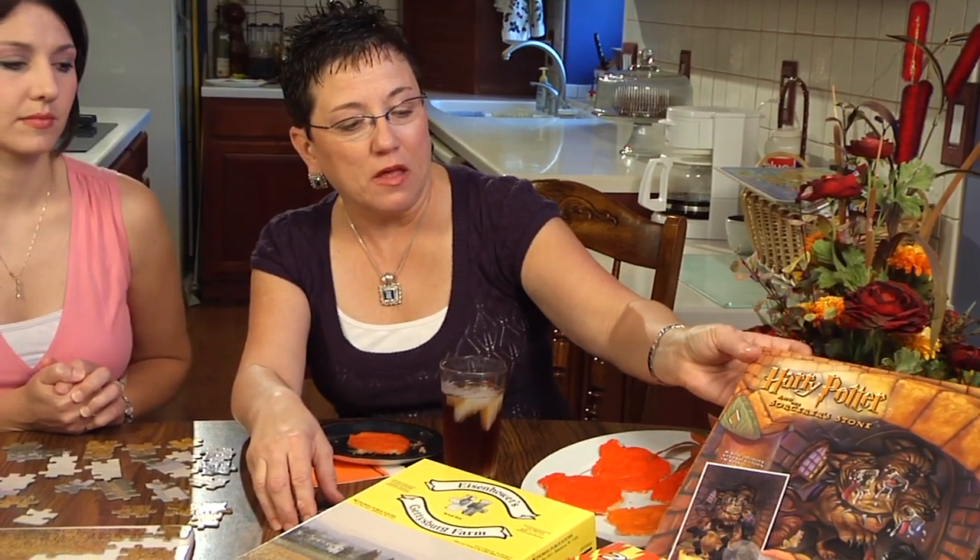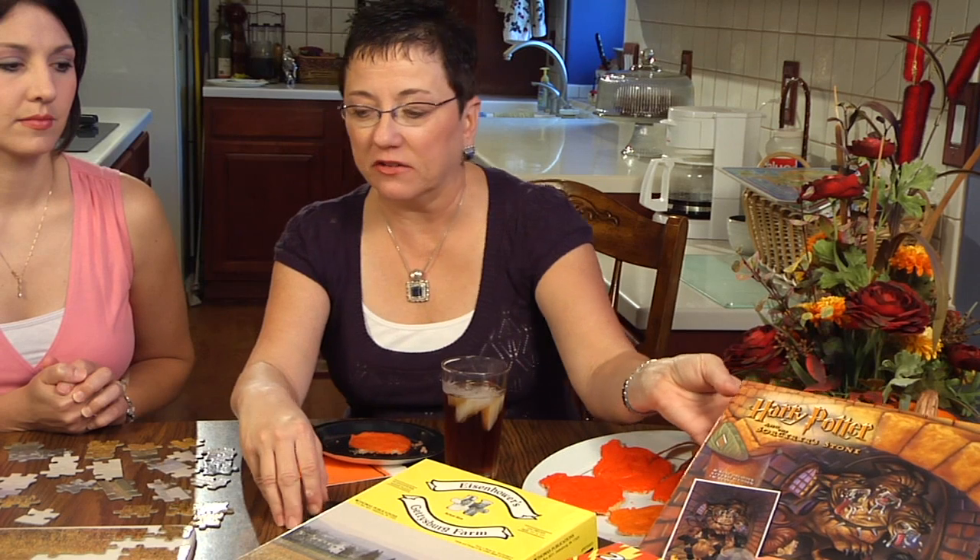Then you can move to a larger number of pieces. This one had 300 — we did the Harry Potter phase as well and had several Harry Potter puzzles. This one had 300 pieces.